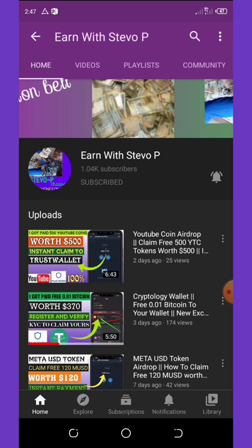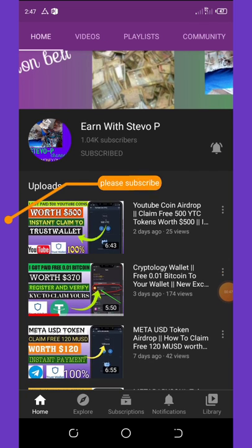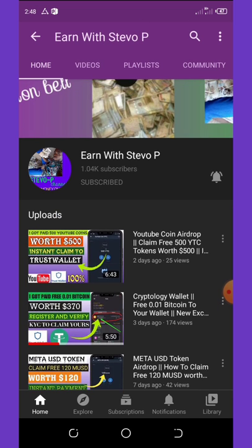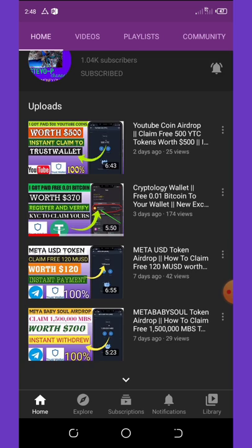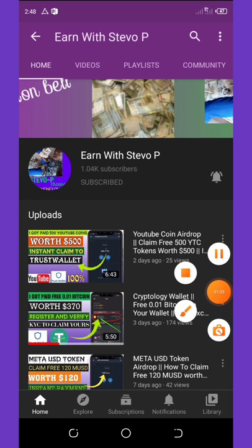If this is your first time visiting my YouTube channel with Steve Op, please consider hitting the subscribe button and turn on your post notifications to get notified every day I drop a video. Don't forget to check out the latest videos on this channel because all of them are still legit and paying. Having done that, let's continue with today's video.